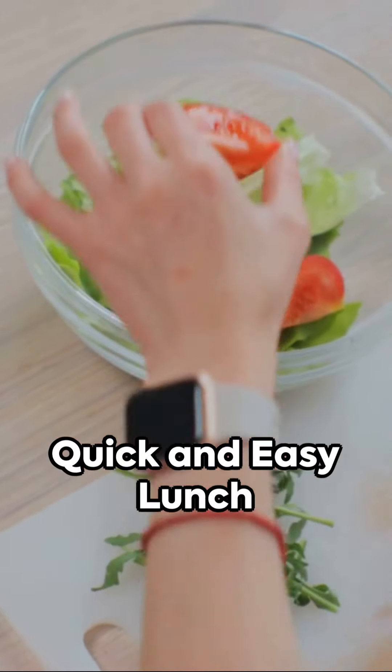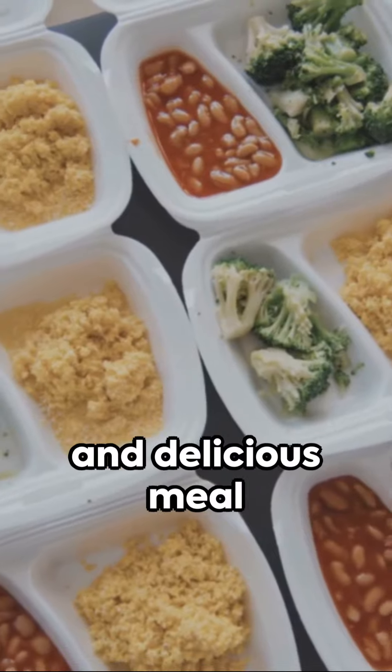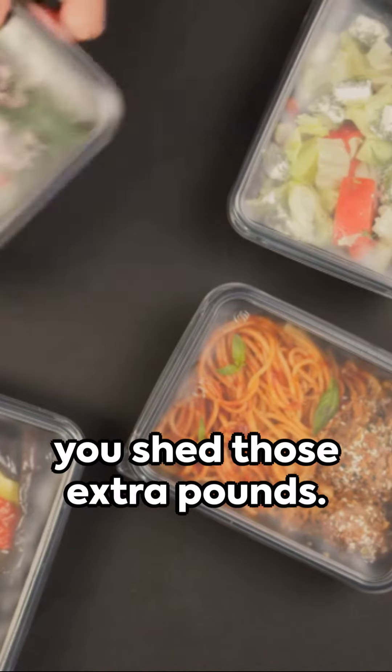Welcome to our YouTube Shorts on quick and easy lunch prep for weight loss. In this video, we'll show you some simple and delicious meal ideas that will help you shed those extra pounds.